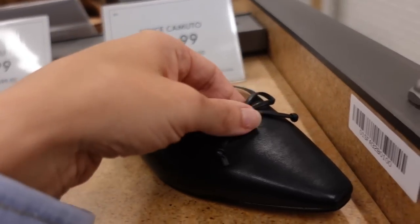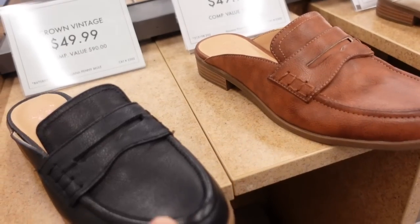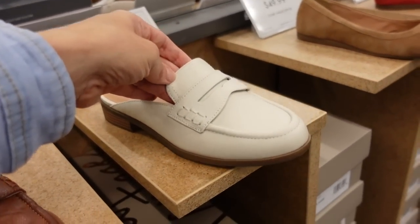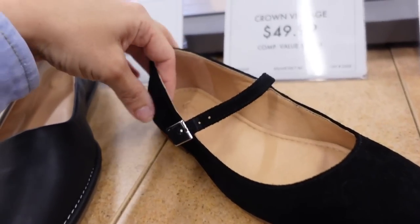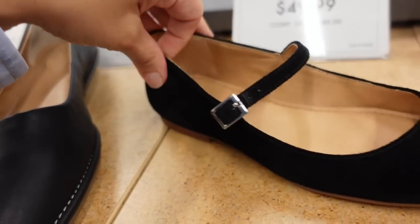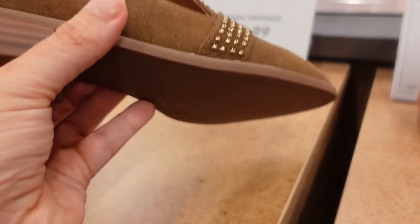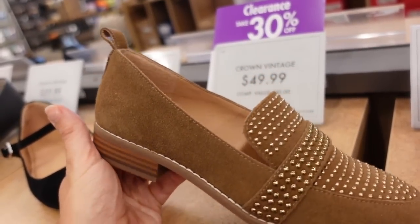Mules from Vince Camuto — this one has the pointed toe, little bow detail, they're $69.99. Crown Vintage also has these loafer-style mules with the rounded toe, open back, chunkier heel, $49.99 in ivory, brown, and black. Cute little Mary Janes from Crown Vintage — rounded toe, little buckle detail, $49.99. And I'm pretty sure we shared these little loafers from Crown Vintage — they're 30% off, on clearance, also in black. Really nice for the price — I could definitely wear these into fall and winter.